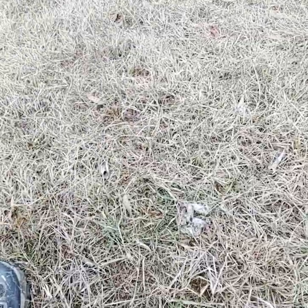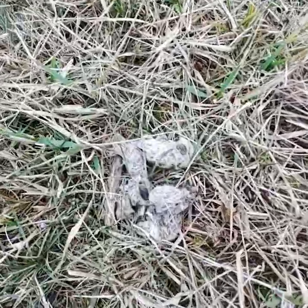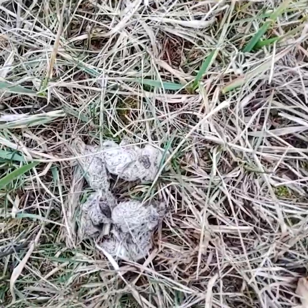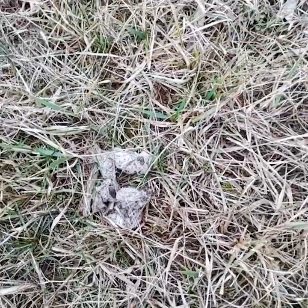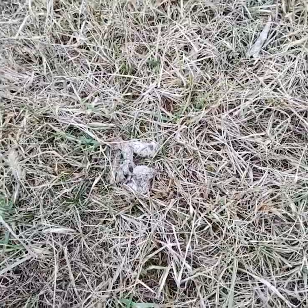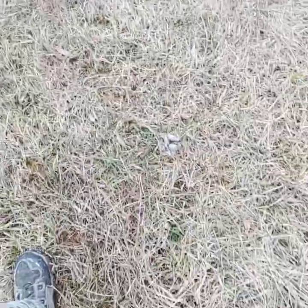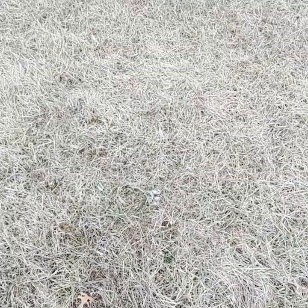I found some coyote scat as you can see here. It looks like it's got deer fur in it and it also looks like it's got deer poop on it from what I can tell. That's just another sign you can look out for for the presence of coyotes.